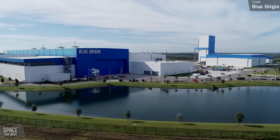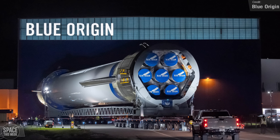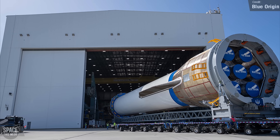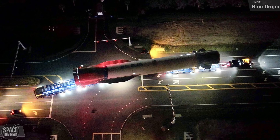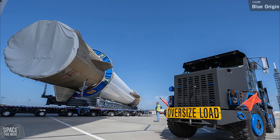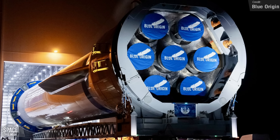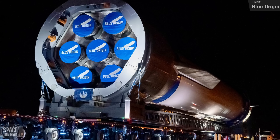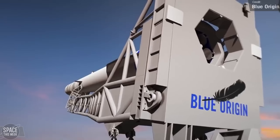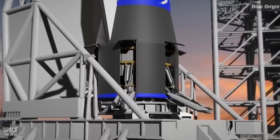Blue Origin are getting closer and closer to launching their first ever orbital rocket after over two decades in the business. The massive first New Glenn booster has been transported from the Blue Origin production facility to Launch Complex 36, carried by Blue Origin's GERT — two trailers connected by cradles and supported by 22 axles and 176 tyres, towed by a repurposed US Army tank transporter. It's called GERT because it stands for Giant Enormous Rocket Truck. Now that the booster has reached the pad, the next big step is the Integrated Launch Vehicle Hotfire, which will include the second stage and the stacked payload. Then it's just flight termination installation and FAA approval before we finally see a true Falcon 9 competitor launch.